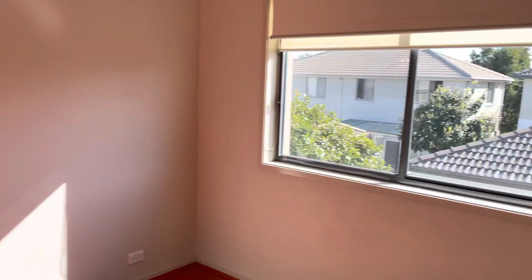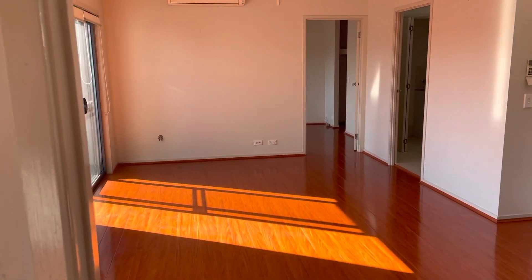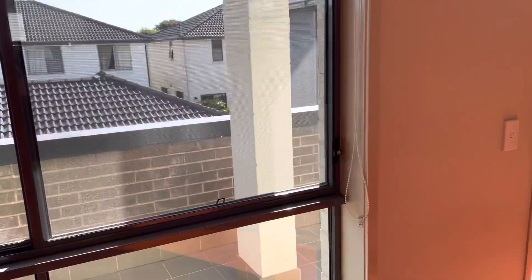There are downlights throughout. This is the living, lounge and dining space with gas heating, split system aircon, TV points, big windows, and plenty of light.